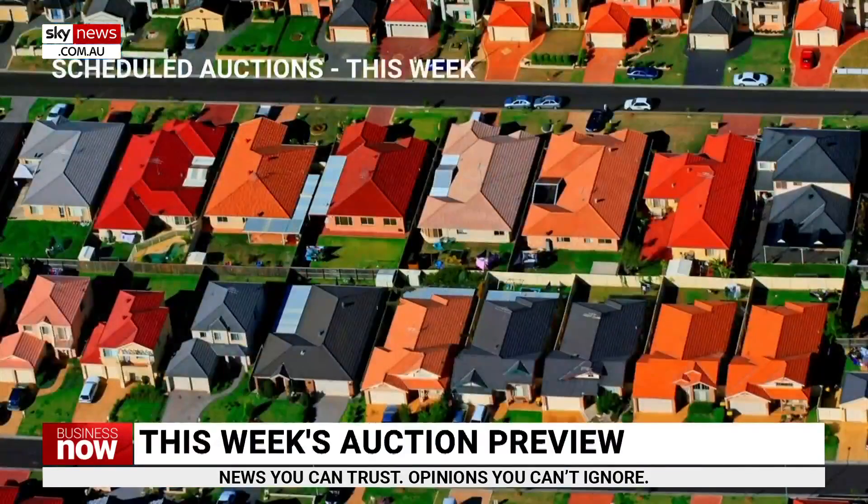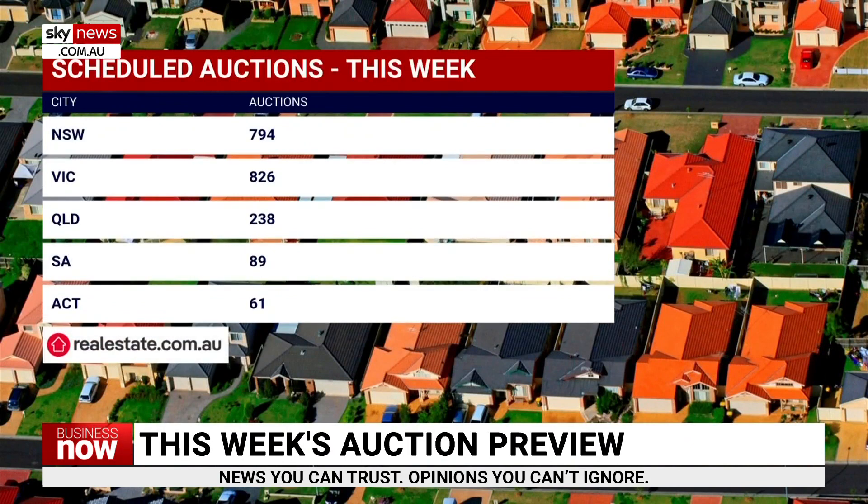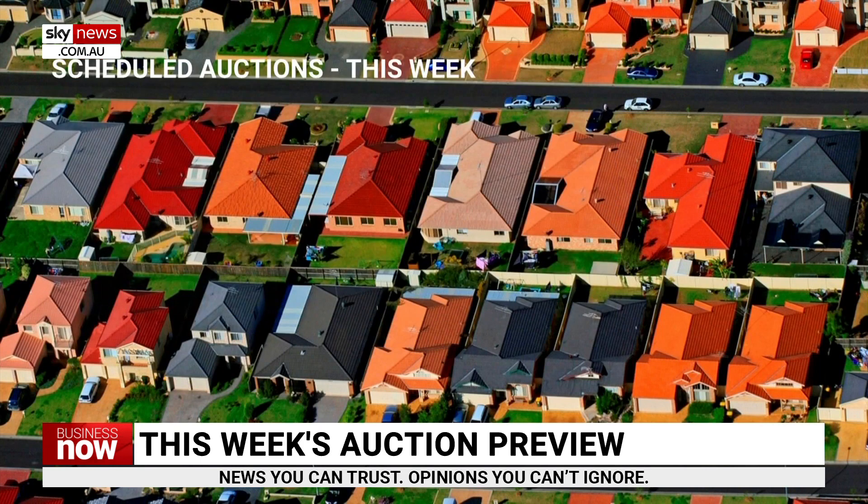Welcome back. There are just over 2,000 homes scheduled to be auctioned this week as vendor confidence continues to recover. New South Wales will hold 794 auctions with 123 of them in regional areas. Victoria will hold 826 auctions with most of them in Melbourne. Queensland will hold 238 auctions with about half of them in regional areas. South Australia will hold 89 auctions with virtually all of them in Adelaide. Western Australia, Tasmania and the Northern Territory will hold 19 auctions between them, and the ACT will hold 61 auctions.